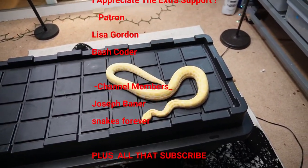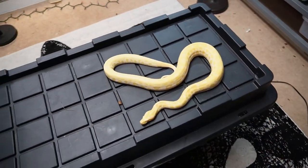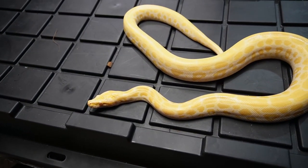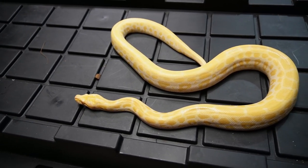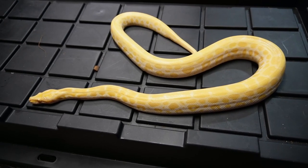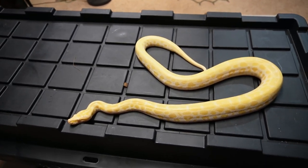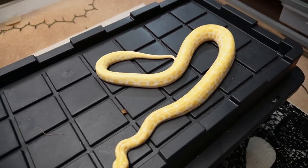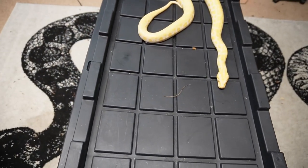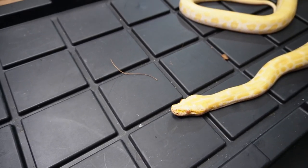I noticed today when I was taking the Burmese out that she's eating very well. I've bumped her food up to a bigger sized meal. She is still eating every two weeks, which I still think is appropriate. I could bump it down to every week — she is two years old, just turned two. She should be hitting her growth spurt any time now. She's not bad but she does get a little testy when stuff is around her face.